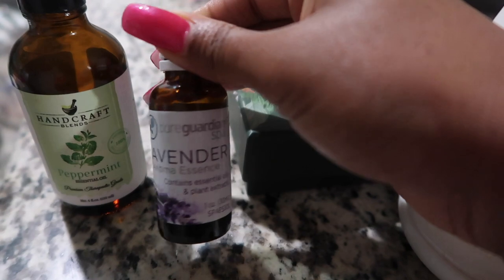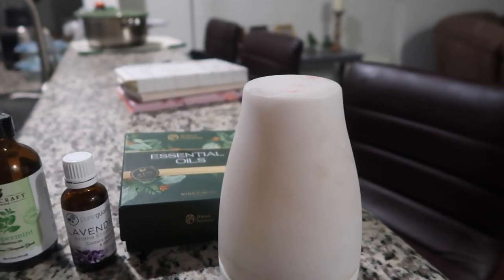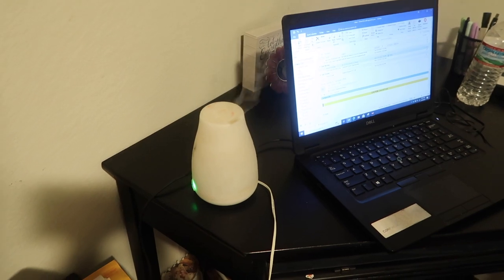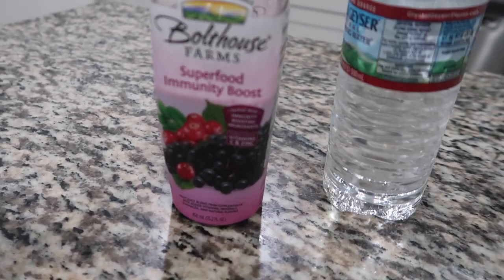First up I have diffusing essential oils. I love lavender oil and peppermint oil. I have this essential oil kit I got from Wayfair and I have my diffuser. I typically set it up in the office and it diffuses throughout most of the house.